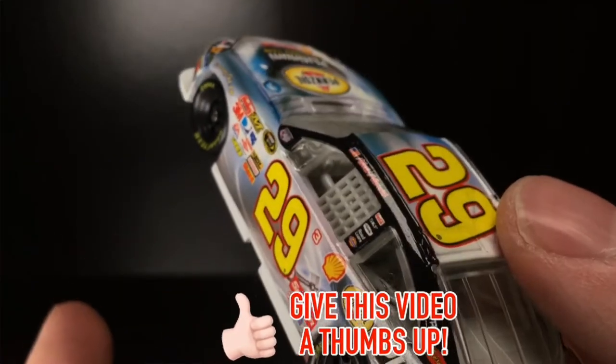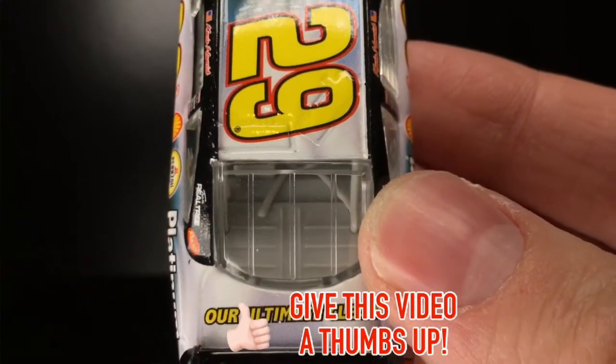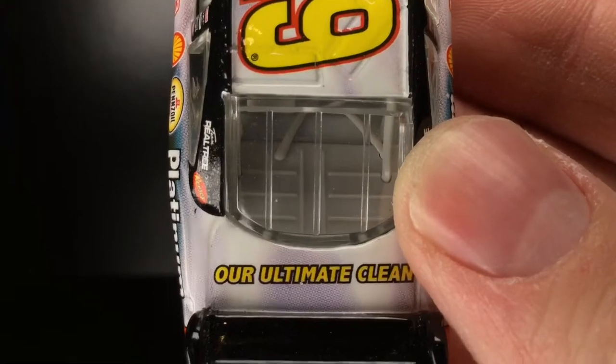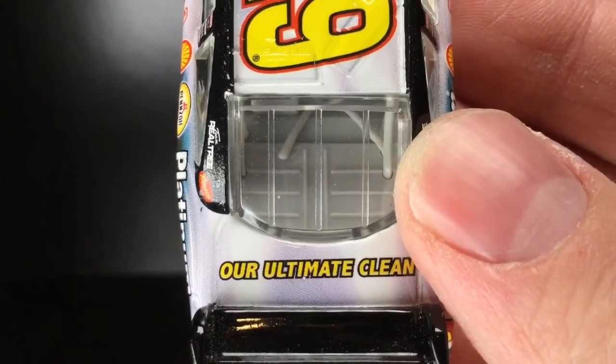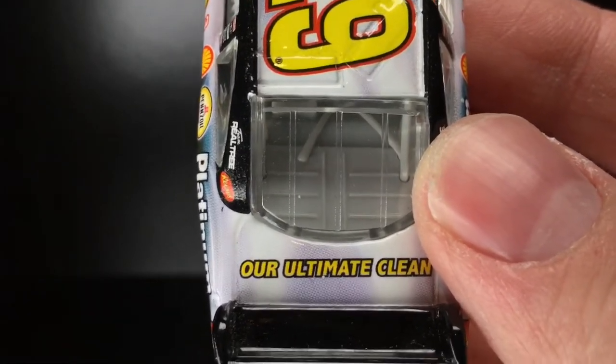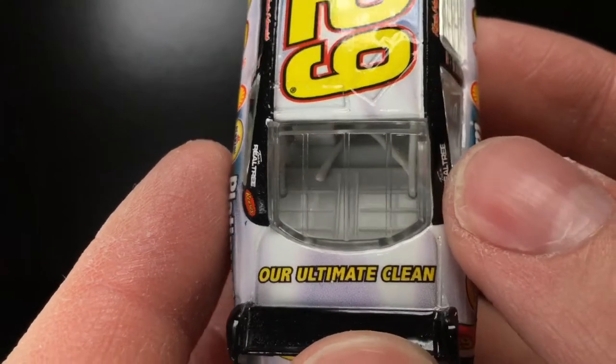We've seen some Pennzoil Platinum cars, I think, with Joey Logano. But I tell you what, man, I wish they would just run this car again, honestly. You don't even have to make it a throwback. This car was, like, so ahead of its time back in 2008 that you could really run this same paint scheme again on a Gen 7 or Gen 6.